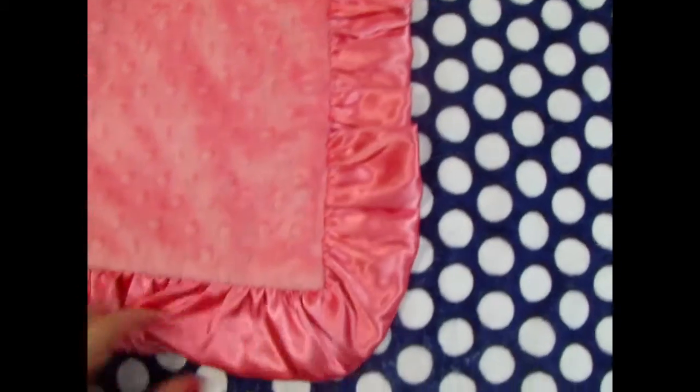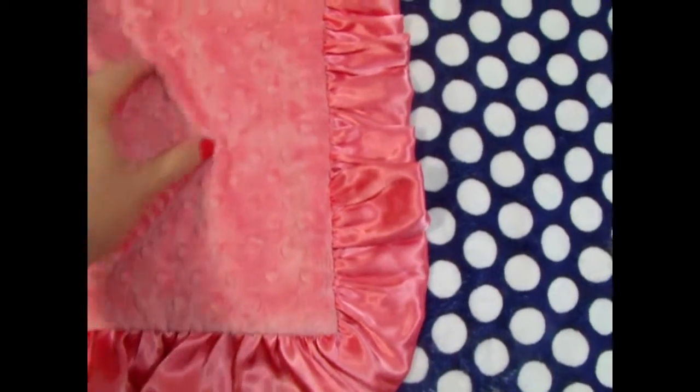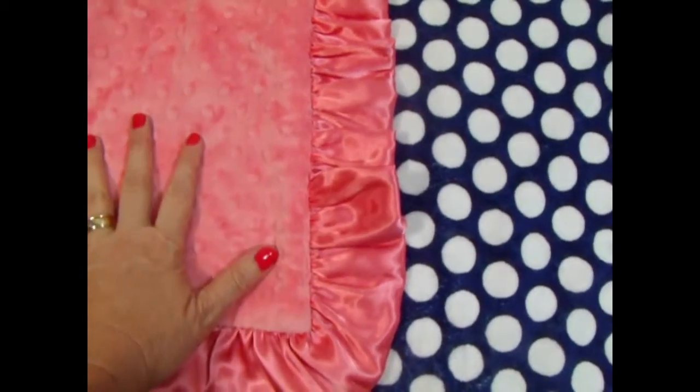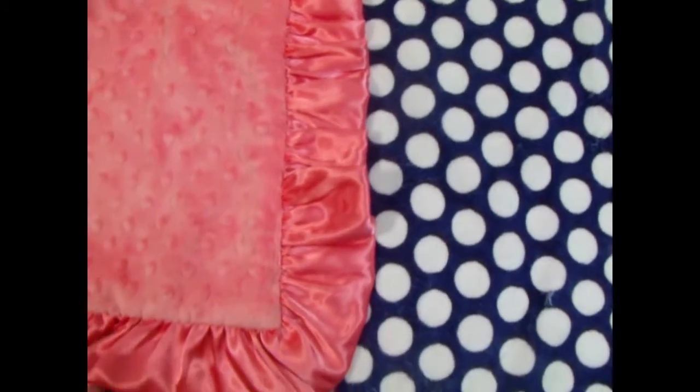Dot with a coral ruffle — it's just gorgeous, I love this combination. We can do the name in midnight blue on the coral side, or we can do it in coral on the print side.